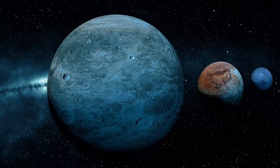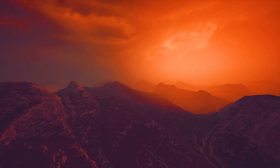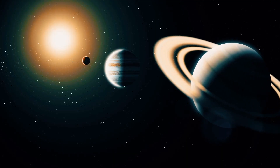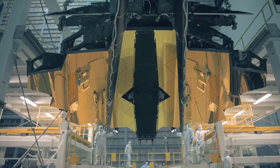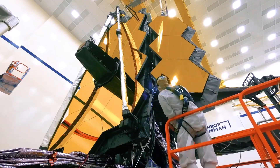We still have a lot of unanswered issues regarding how planets form, how their atmospheres evolve, and why some types are so prevalent yet so rare in our solar system. With so many exoplanets seeking to be examined, scientists using the James Webb Space Telescope must be selective in their selections.